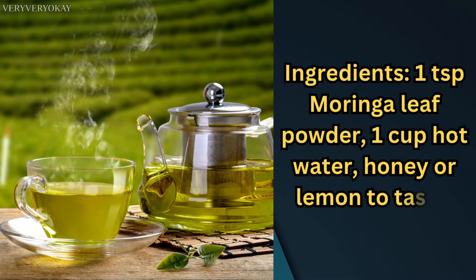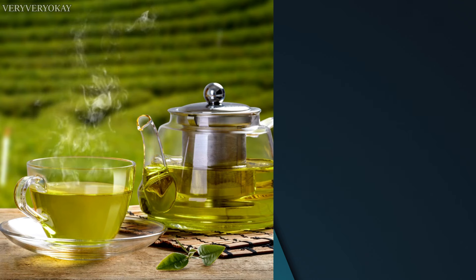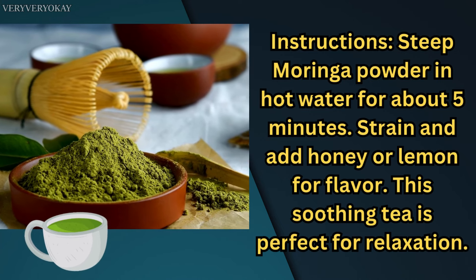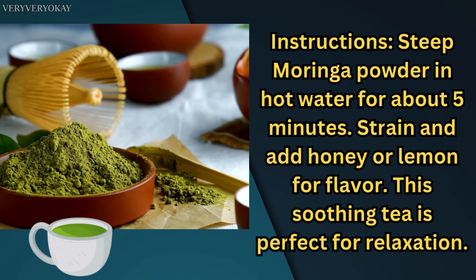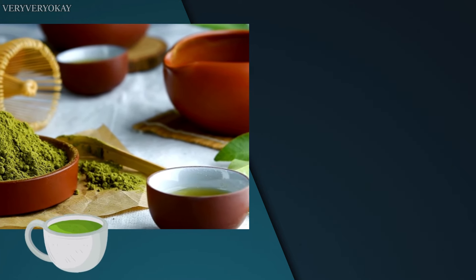Moringa Tea — Ingredients: 1 teaspoon Moringa leaf powder, 1 cup hot water, honey or lemon to taste. Instructions: steep Moringa powder in hot water for about 5 minutes, strain and add honey or lemon for flavor. This soothing tea is perfect for relaxation.